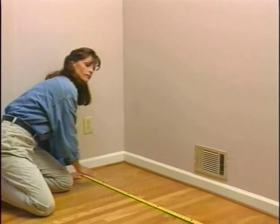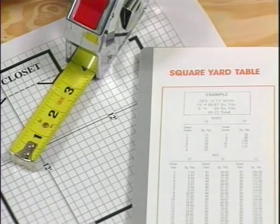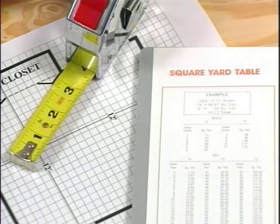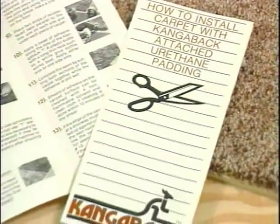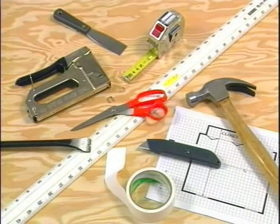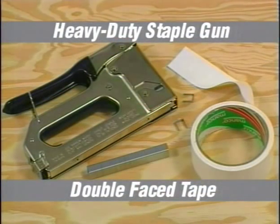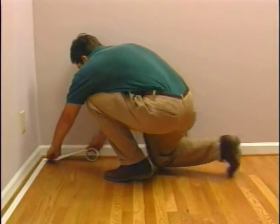To get started, simply measure the length and width of your room, from the middle of doorways to the back of closets. Use a square yardage chart to figure how much carpet you'll need, or ask one of our sales associates for help. This simple brochure clearly explains every step. You probably already have most of the tools you'll need. For most rooms, you can adhere the carpet securely using a heavy-duty staple gun or double-faced tape.